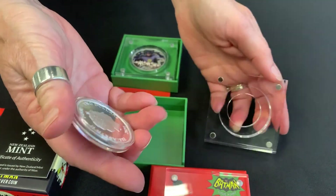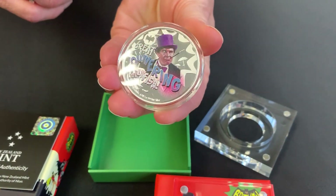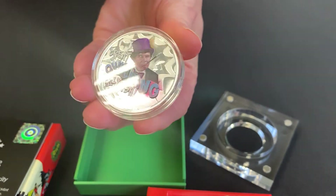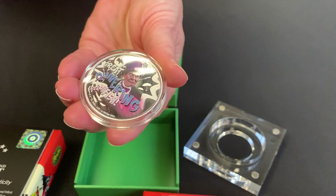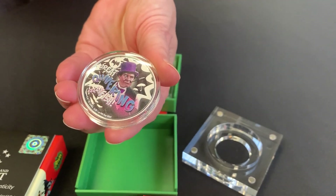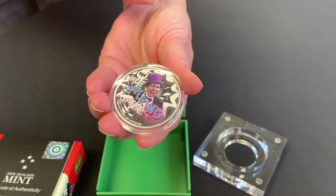Slip that one out for you. And you can see the Penguin then in all his purple splendour. His umbrellas are engraved in the background there, and the quivering jellyfish catchphrase — great quivering. And the bat light as well.